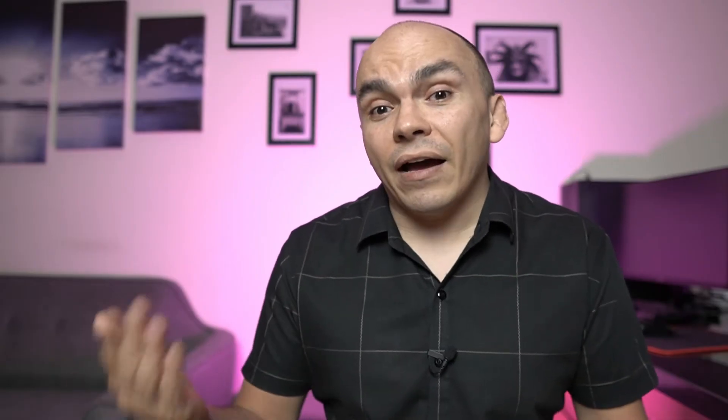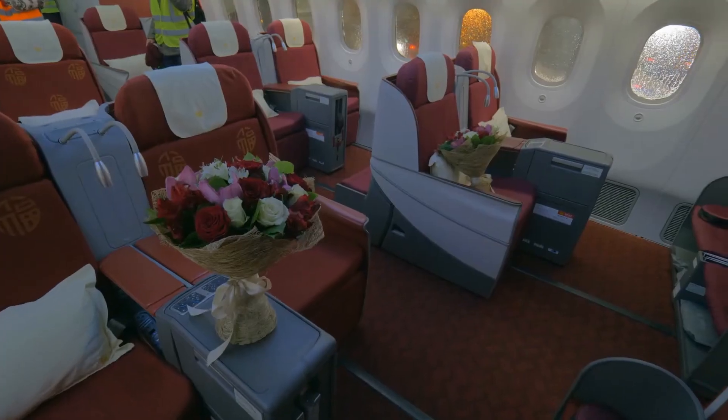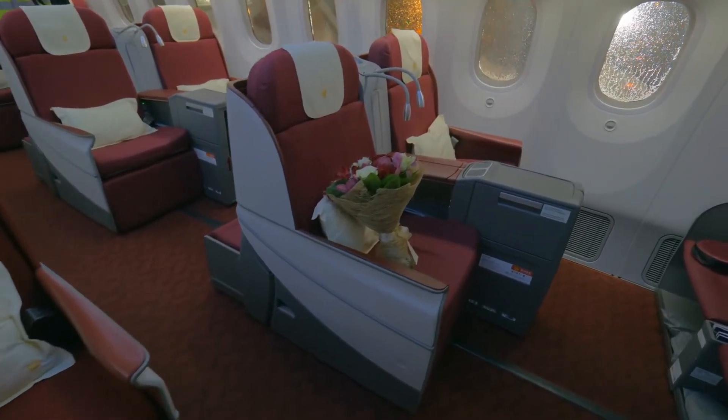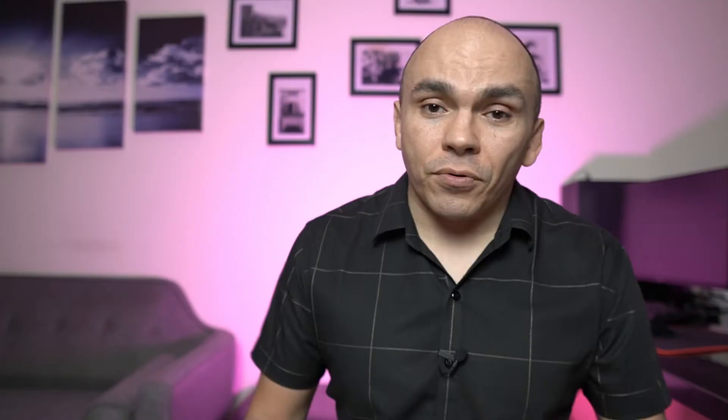If you don't live by a United hub, having a United card isn't going to do you any good. The real magic from airline miles is the ability to fly business class and first class. Business class tickets can cost up to 10 times the price of an economy class ticket, and airline miles give the average person the ability to fly business and first class. With first class tickets costing up to $7,000 or $8,000 or more, these points are a way to really have a once-in-a-lifetime experience flying first class.